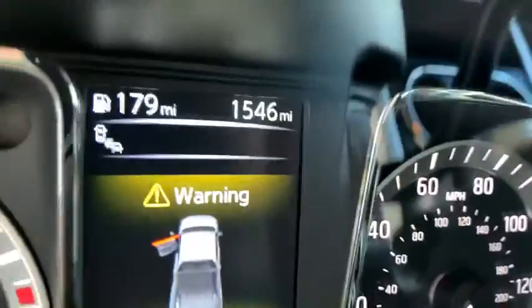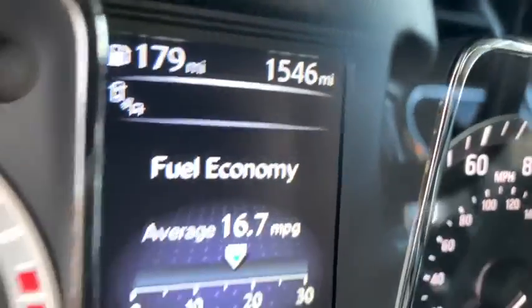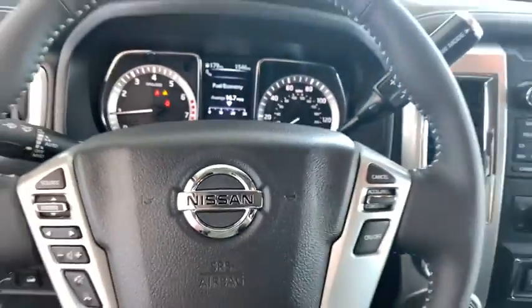Rear window defroster, CD player, power windows, tachometer, brake assist, overhead console, remote keyless entry, panic alarm, front reading lamps, driver vanity mirror, tilt steering wheel.